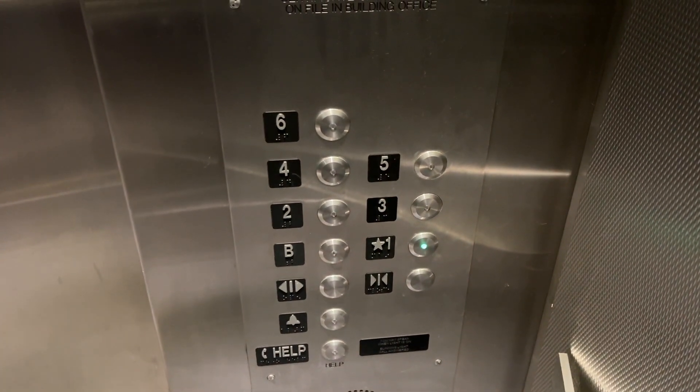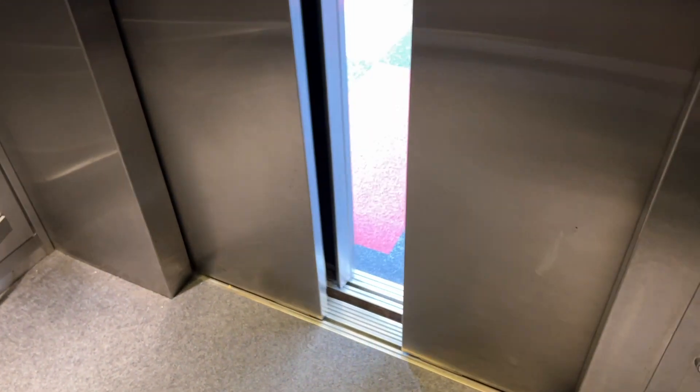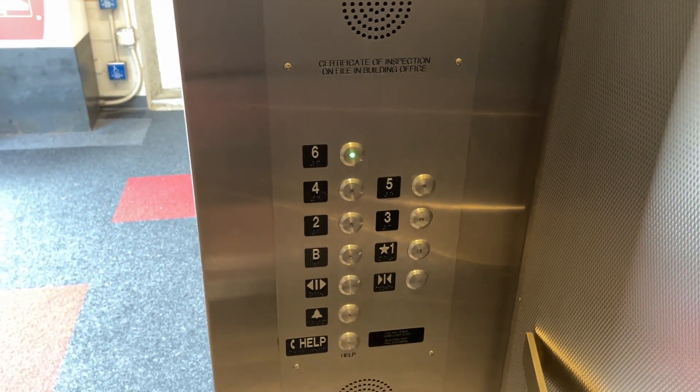These are the elevators at the Wilson Street garage, downtown Indy on the IUPUI campus. Of course, we just got modernized stuff here.